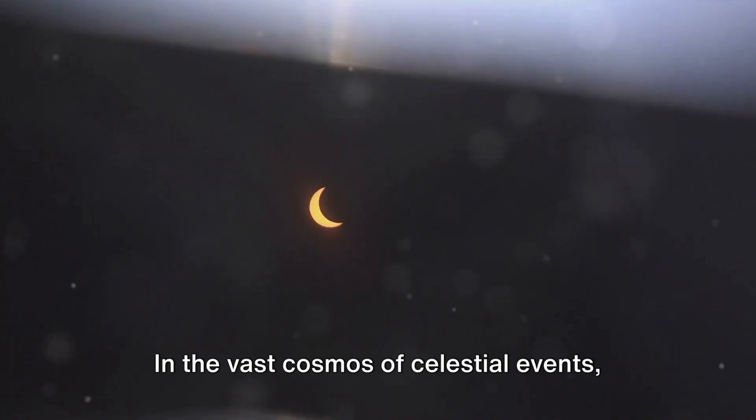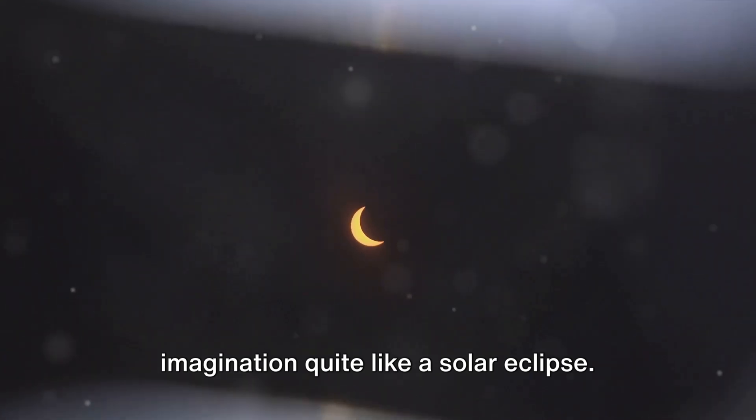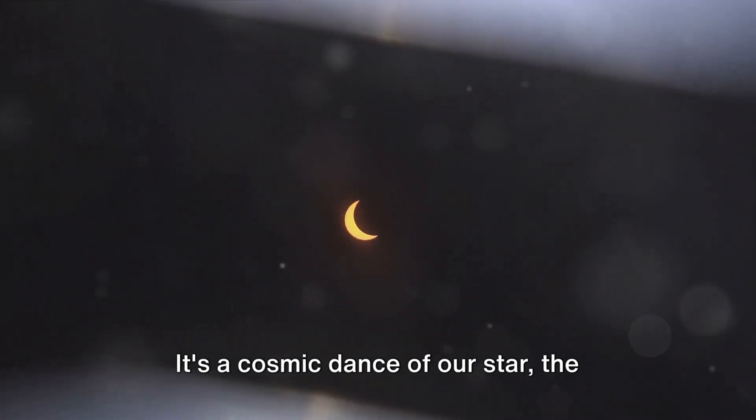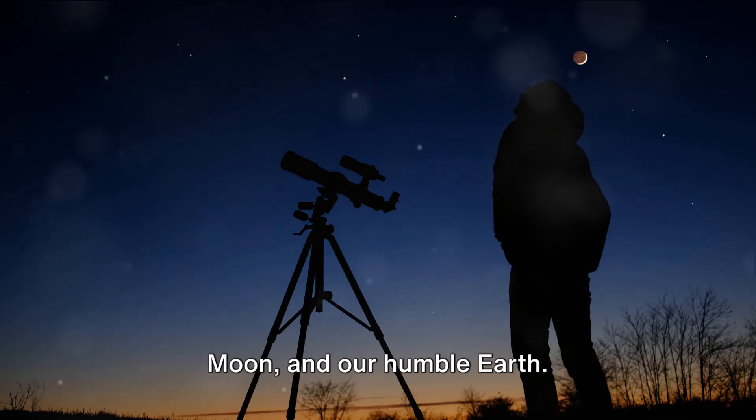In the vast cosmos of celestial events, few phenomena capture the human imagination quite like a solar eclipse. It's a cosmic dance of our star, the moon, and our humble earth.